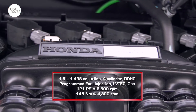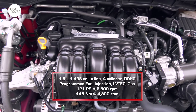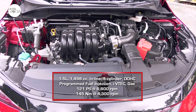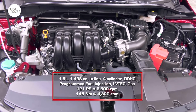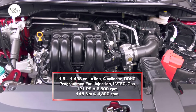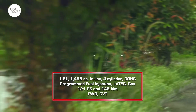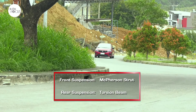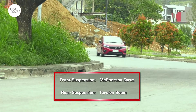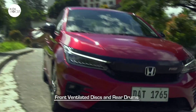Underneath the hood of the Honda City 1.5 RS is a 1,498 cc inline four-cylinder gasoline engine with double overhead cam, programmed fuel injection, and i-VTEC that generates 120 PS at 6,600 rpm and 145 Nm of torque at 4,300 rpm. The engine drives the front wheels via a continuously variable transmission. The suspension features front McPherson struts and torsion beams in the rear, while the brake system uses front ventilated discs and rear drums.